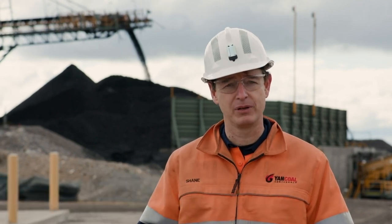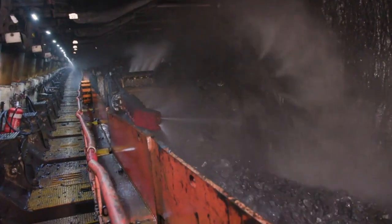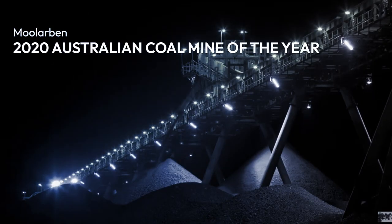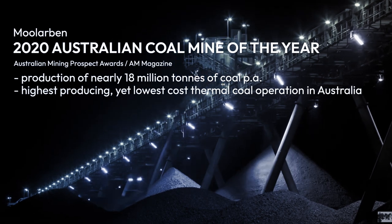And lower cost per tonne means greater profits for Malarvan and for Yanko. Comprehensive high-performance automation from HBT made Malarvan the Australian coal mine of the year — not only because of the outstanding productivity, but also because of its safety record.